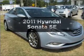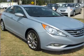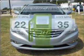Introducing the 2011 Hyundai Sonata. Everything you need under one roof with this great vehicle. In the city or on the highway, you'll spend less time at the pump with this fuel-efficient vehicle.